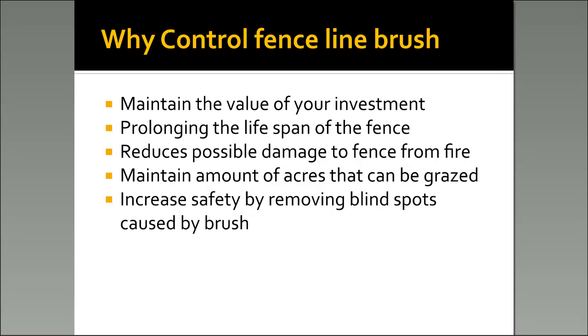Something else I kept running across when doing research for this presentation is increased safety from blind spots. How many times have you been pulling out of the pasture trying to look, see if anybody's coming down the highway, and all you can see is juniper trees in the fence line? If that brush had been cleared out, it'd be a lot easier to pull out on the highway.